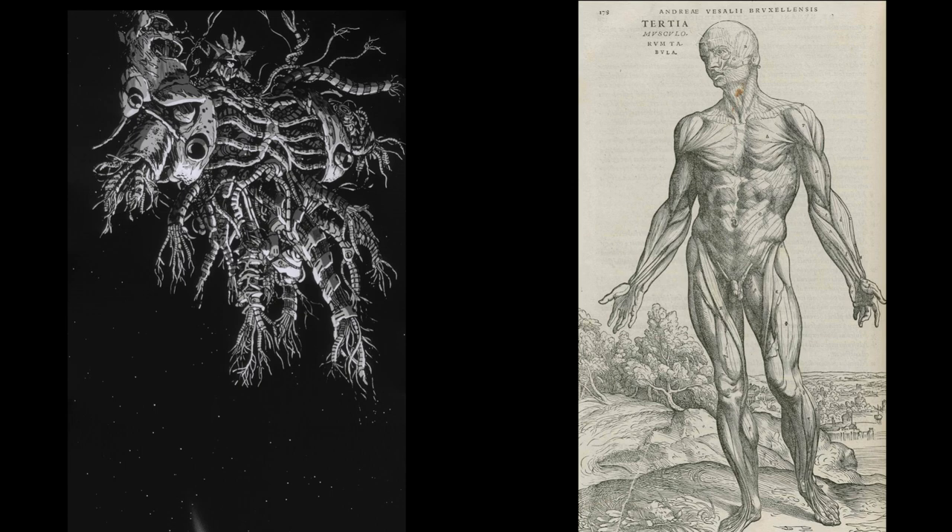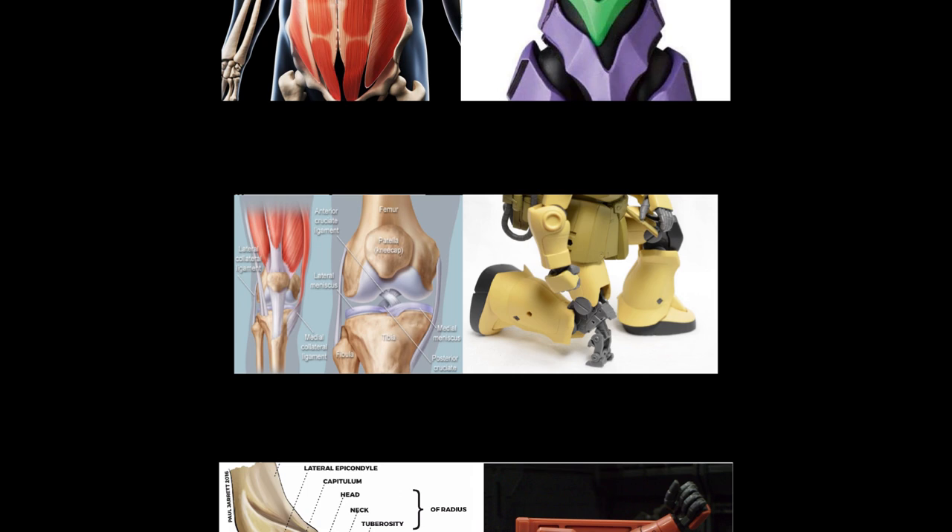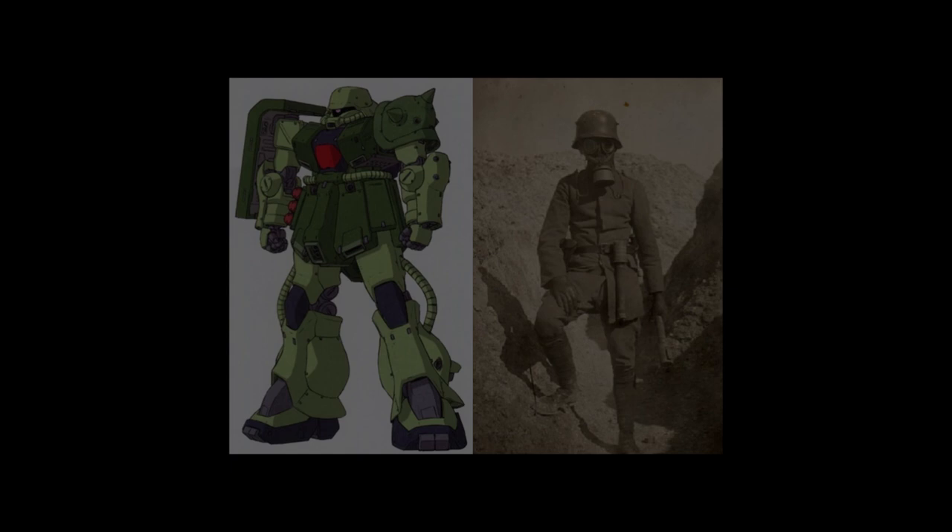Mecha involves a staggering overlap of applied fields to truly draw out its full potential. Obviously, you initially have anatomy, as it's important to understand in any art form what exactly you are deviating from before you deviate there. As mecha are, in essence, an anthropomorph of the mechanical, the root then returns to humans and the way our bodies are built — pectoral muscles, elbows, knees, abdominals, rhomboids — how the shoulders are set, and so on.